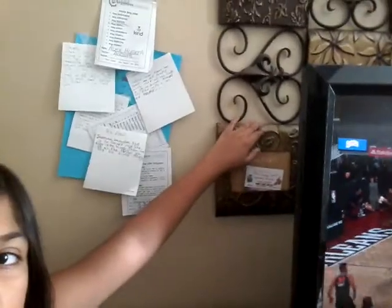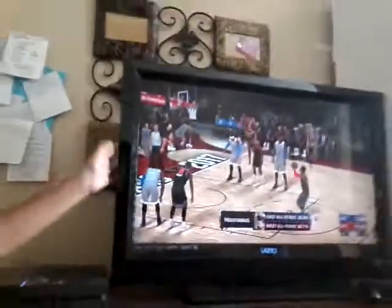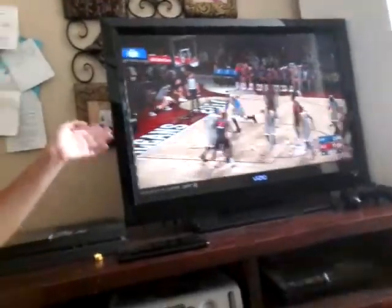Behind the TV we have this thing — I don't know what it is. But right here we have the PS4, and my brother's playing video games right now. And right here is the Xbox 360.